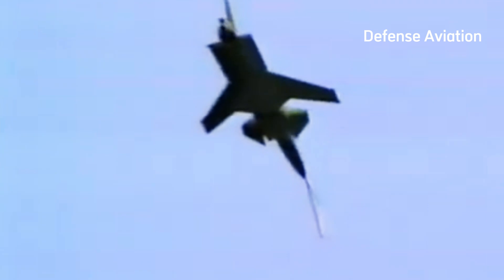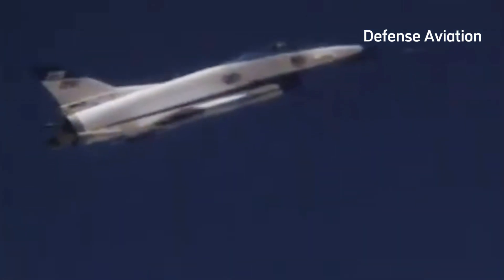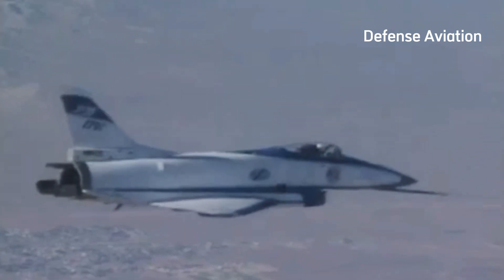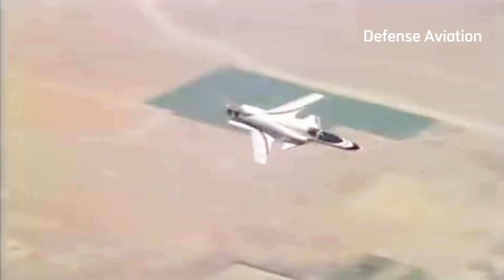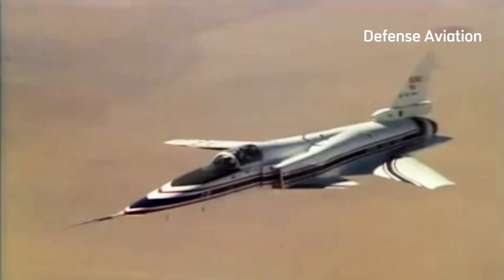When the Cold War was heating up back in the 1970s, the US military began seeking a dynamic fighter platform to better compete against the Soviet's own aerial fleet.